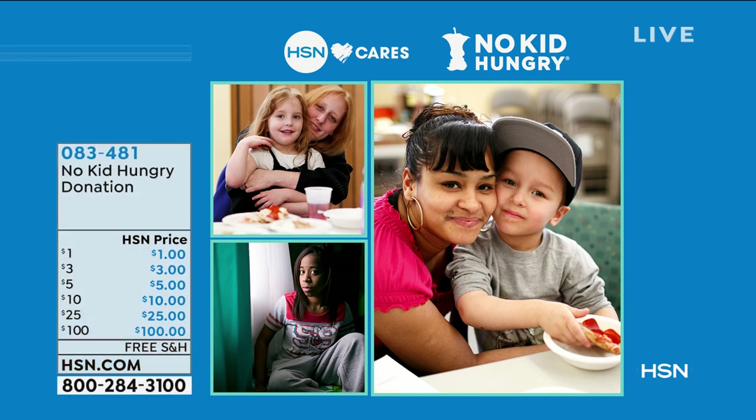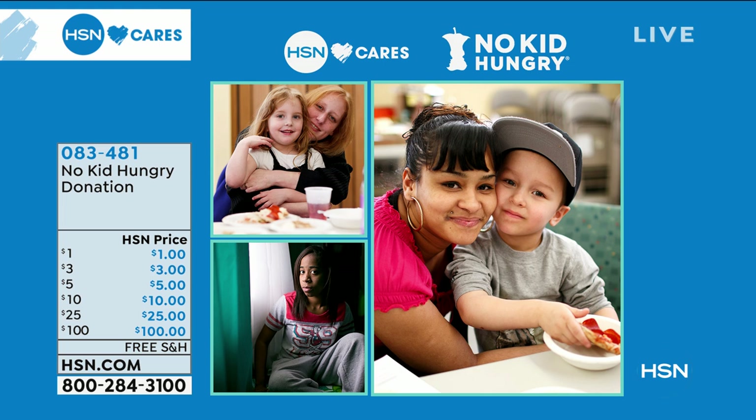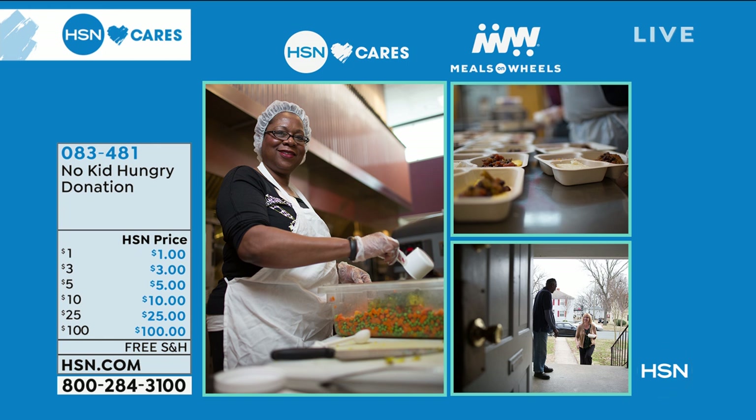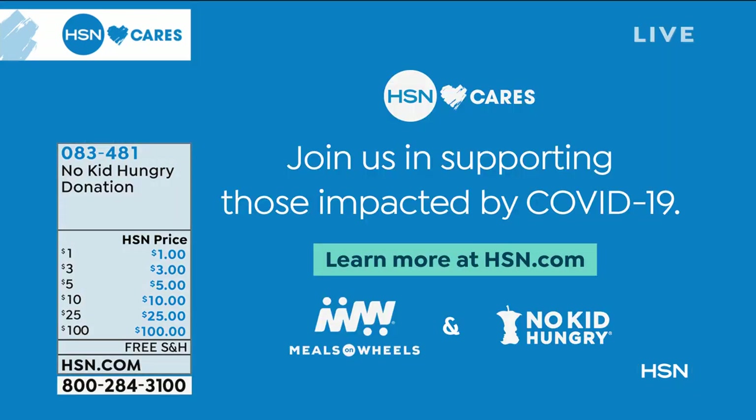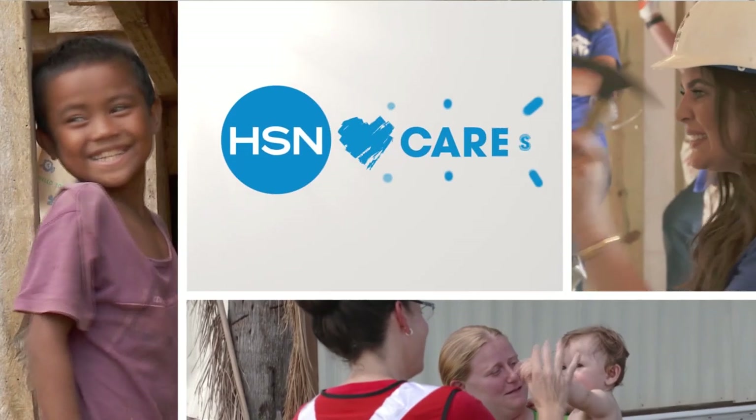Our hearts go out to everyone impacted by COVID-19. It's easy to feel helpless, but there are ways to help. With schools and workplaces closing nationwide, vulnerable children are losing the school meals they depend on, and low-income families are struggling with lost wages. Seniors are at the greatest risk. Local Meals on Wheels programs are on the front lines every day. At HSN, we're helping seniors and children get access to food by matching customer and team member donations up to one million dollars total, split between Meals on Wheels and No Kid Hungry, with a minimum company contribution of a quarter of a million dollars to each. Find more information on HSN.com or use the item number on your screen.